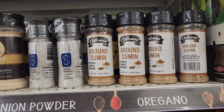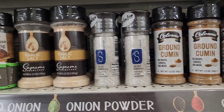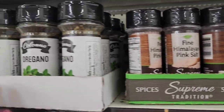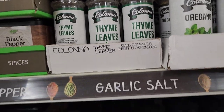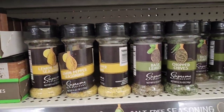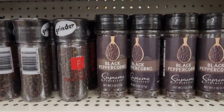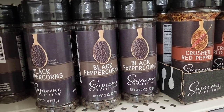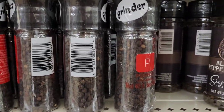In the spices aisle, they have ground cumin by Colonna for soups and curries, garlic sauce, steakhouse blend, oregano 1.23 ounce, thyme leaves, lemon pepper seasoning, basil leaves, and black peppercorn. Some of these are grinders and some are not — the peppercorn ones are grinders.